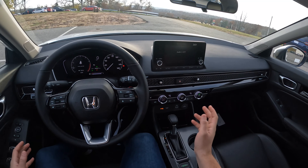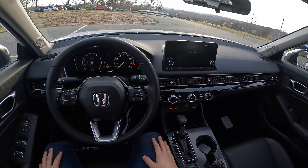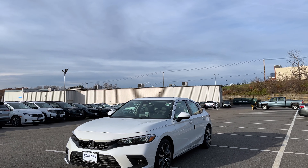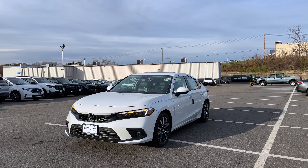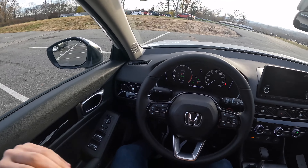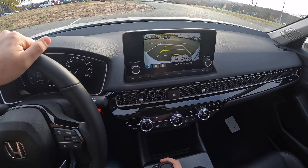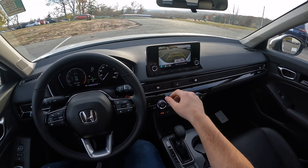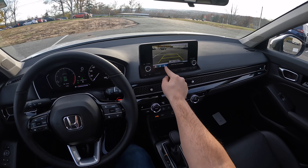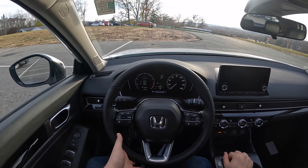This 2024 Honda Civic Hatch is on, and this thing looks very good from the inside and out. It is the EXL trim, one trim under the Touring. It is equipped with the 1.5 turbocharged four-cylinder engine. The backup camera looks okay — I think Honda could improve it a little bit. There are three different angles, which is nice, but the backup camera could definitely be improved.